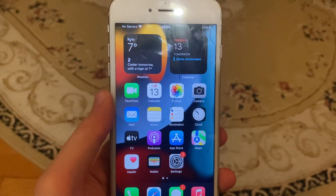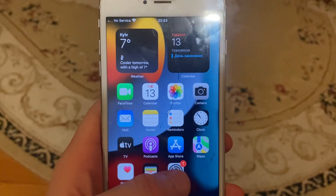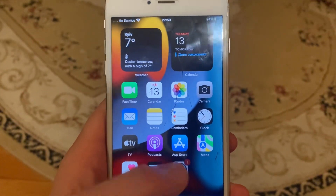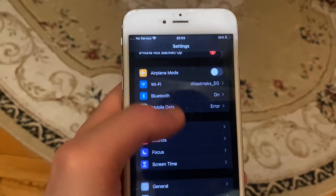Hello dear subscribers, today I'll tell you how to fix problems with your iPhone. If Bluetooth is not working on your iPhone, here's how you can fix it. Go to Settings, open Bluetooth, try to turn it off and turn it on again.